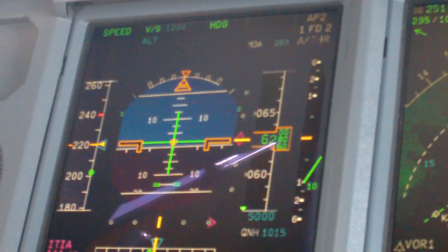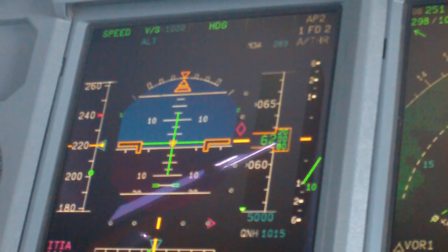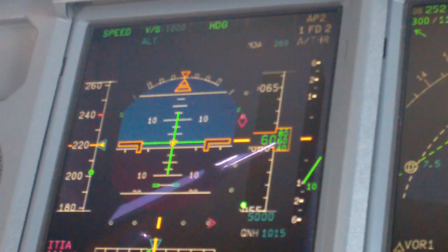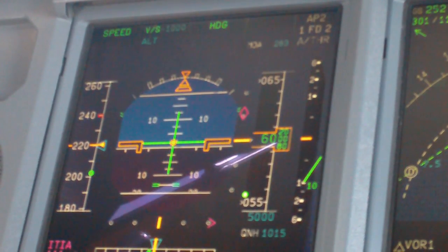Dodge 702, hold southwards of GMSW 7.1 holding. Add in, descend and maintain 10,000.